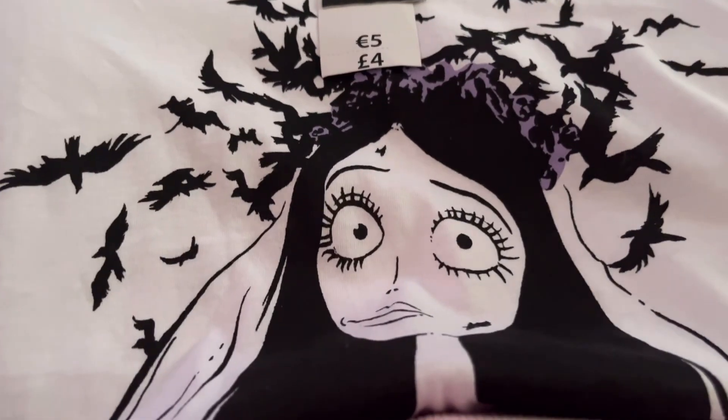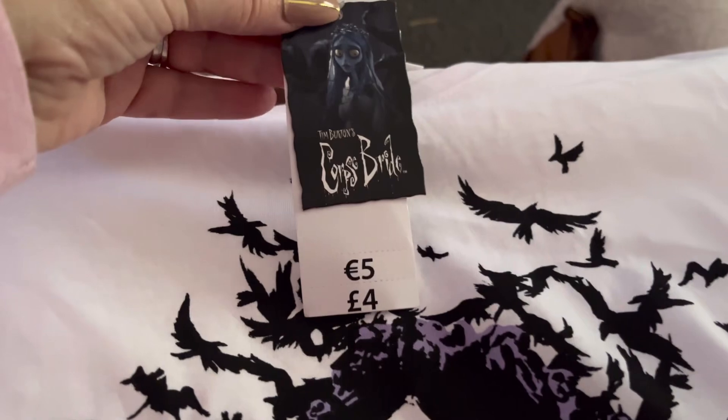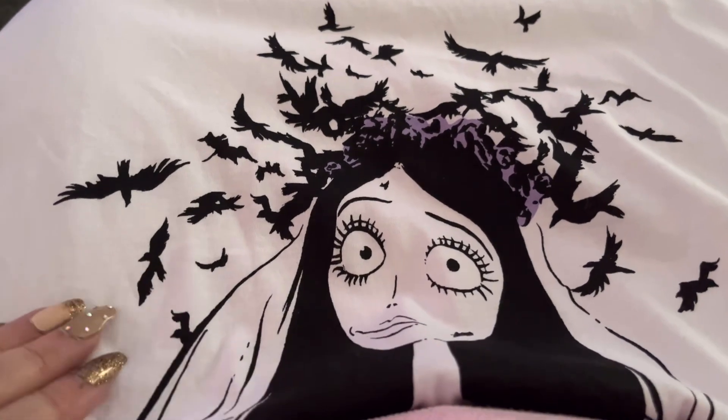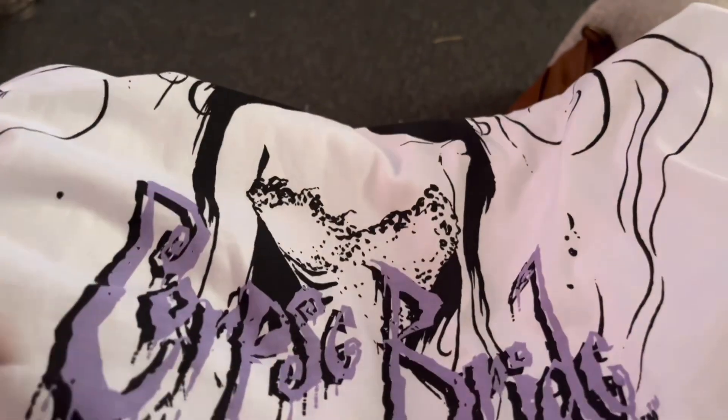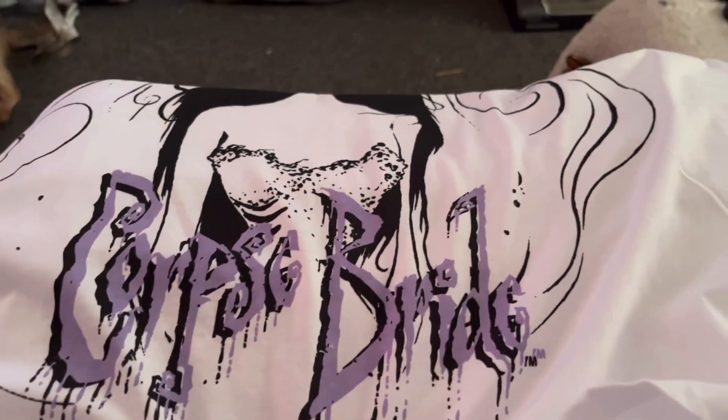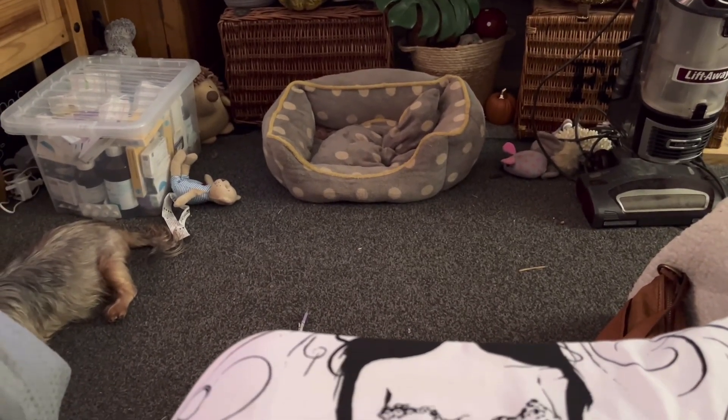Another thing I bought from Poundland is this Corpse Bride t-shirt — it's only £4. If you've been around, you'll know the Corpse Bride is my absolute favorite. The carpet hasn't been hoovered and everything, but it is what it is — life! The Corpse Bride is on the bottom there, and there she is in her dress. I think she's lush.